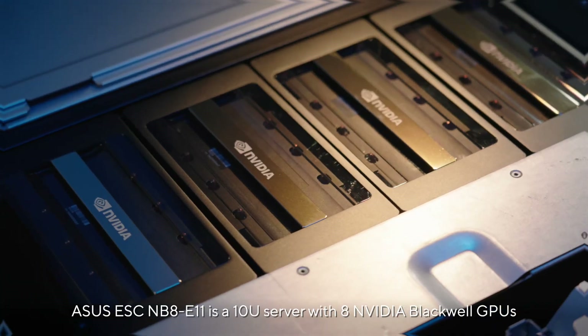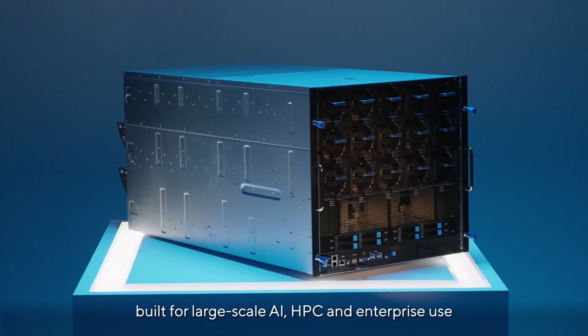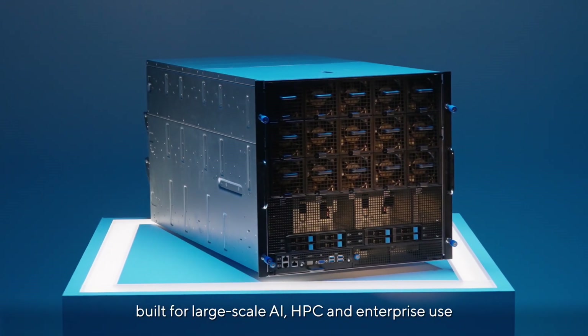The Asus ESCNB8E11 is a 10U server with 8 NVIDIA Blackwell GPUs, built for large-scale AI, HPC, and enterprise use.